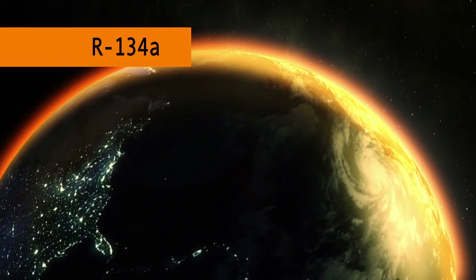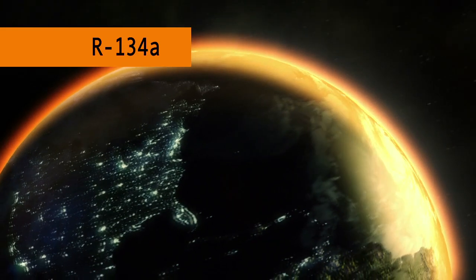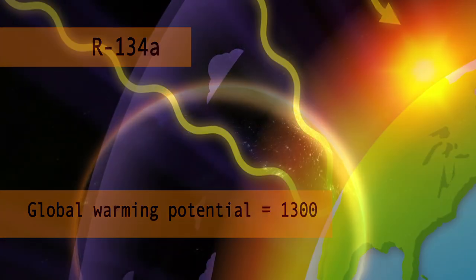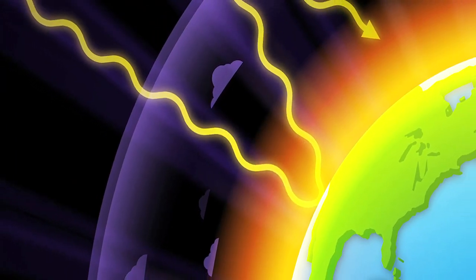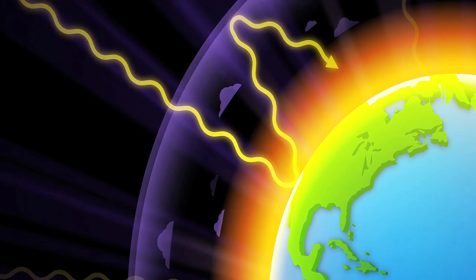In comparison, the global warming potential of R134a — the most commonly used hydrofluorocarbon mobile air conditioning refrigerant — is 1,300. Global warming potential is a relative measure of how much heat a greenhouse gas traps in the atmosphere.